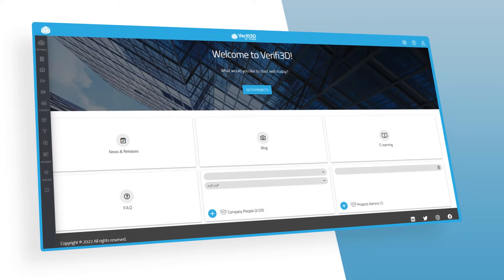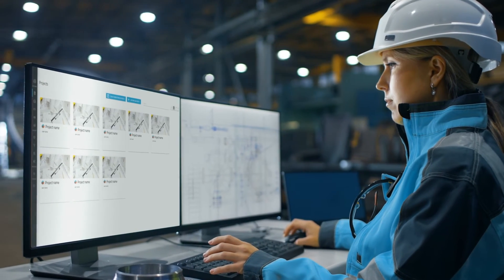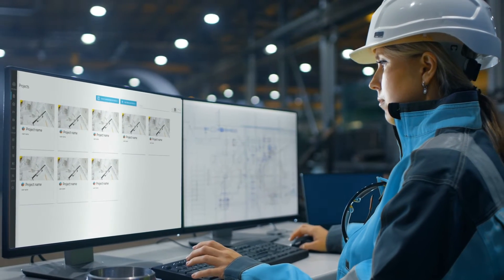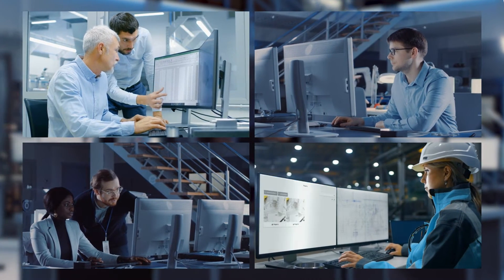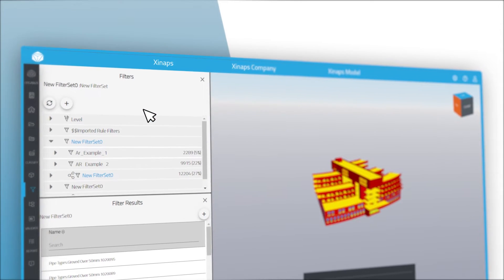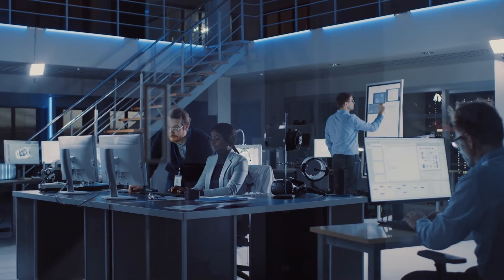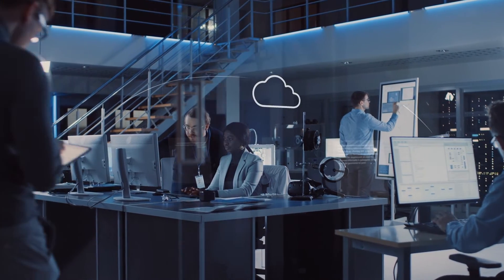Verify3D by Xenaps is a cloud-based software-as-a-service model checking solution for construction professionals. It offers a flexible, easy-to-use BIM model checking solution, which optimizes the digital workflow without unnecessary complexity. No need for large Excel files or manual model checking. Create and save smart filters, checks, and rule sets, and save hours of manual work. Verify3D is the spell-checker of your BIM models.